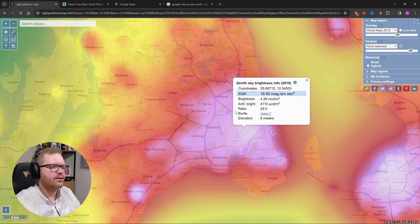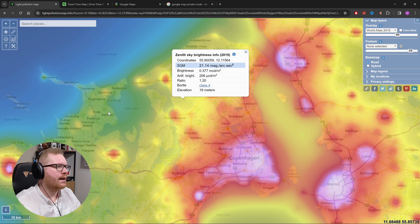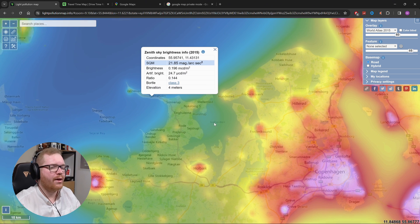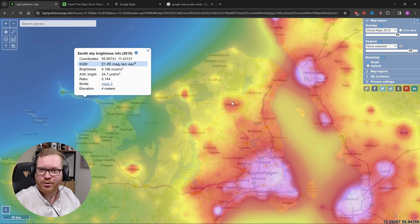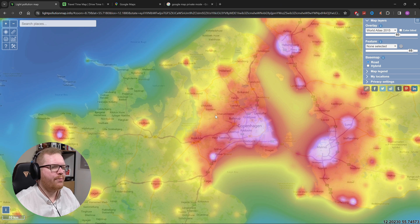What you want to pay attention to is the Bortle scale. The Bortle scale goes from one to nine, where one is pitch black and nine is as bad as it gets. Ideally you want to aim for a Class 4 — if you get out to a Class 3 that's good, or lower is even better. But you can make do in a Class 4 and get some pretty decent pictures.